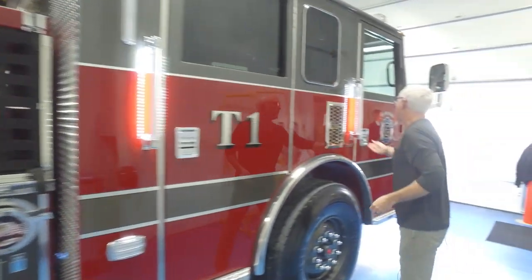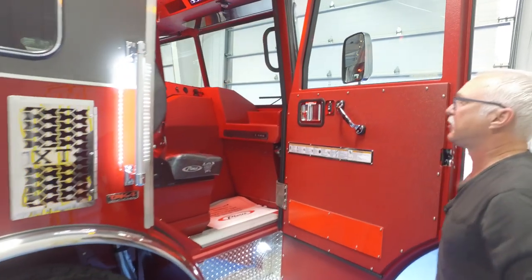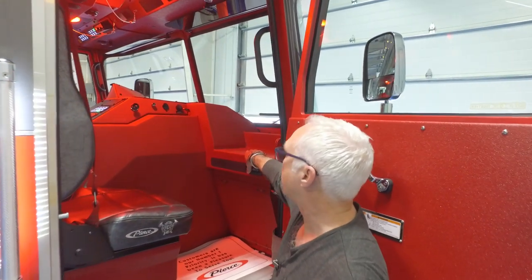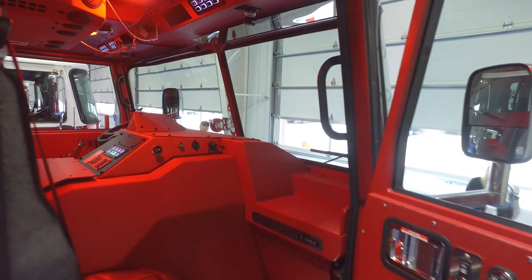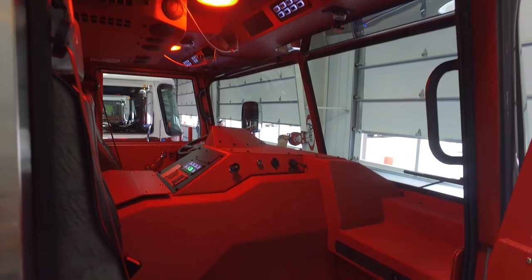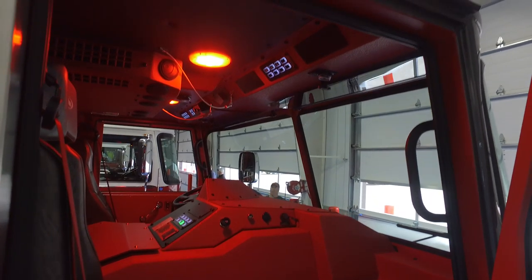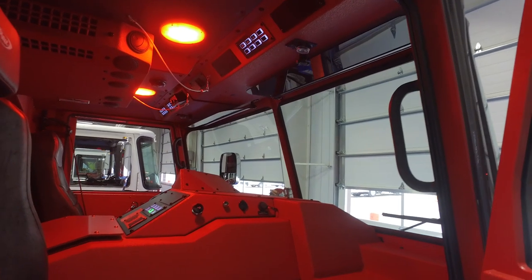On the officer's side, we made the dash very low so that once we put in our MDC it's going to be out of the way of the driver's view. We also have — it's a working cab. There's not going to be a lot of leather and vinyl up there; there's a little bit in the header and in the seats and that's it. The rest of it is strictly a working cab.